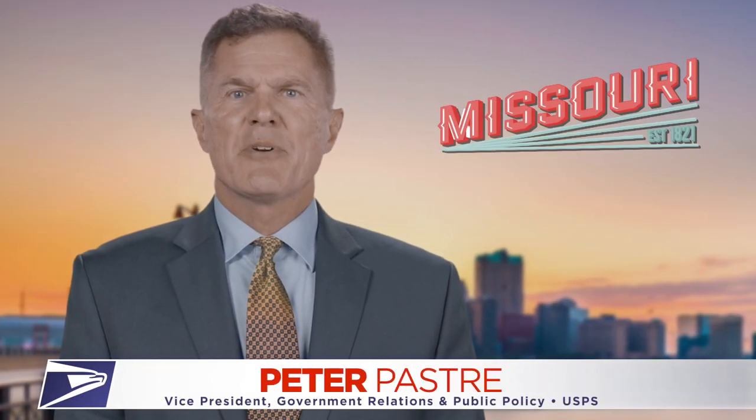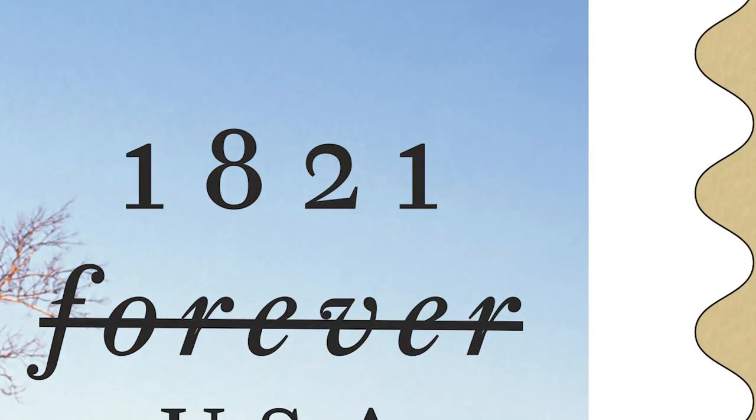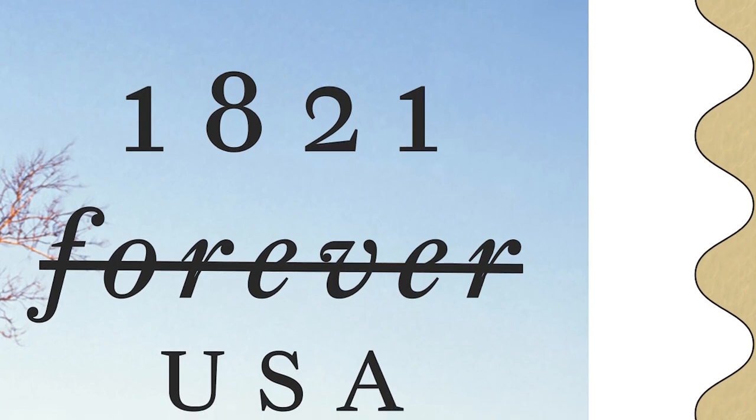In celebration of our special year, the United States Postal Service revealed a new stamp that celebrates Missouri's statehood. The Postal Service's commemorative stamp program honors the best of America's history, heroes and heritage, which reflect the diverse people and experiences that have shaped our nation. And that is certainly true with our Missouri Statehood Forever stamp celebrating the bicentennial of the Show Me State.